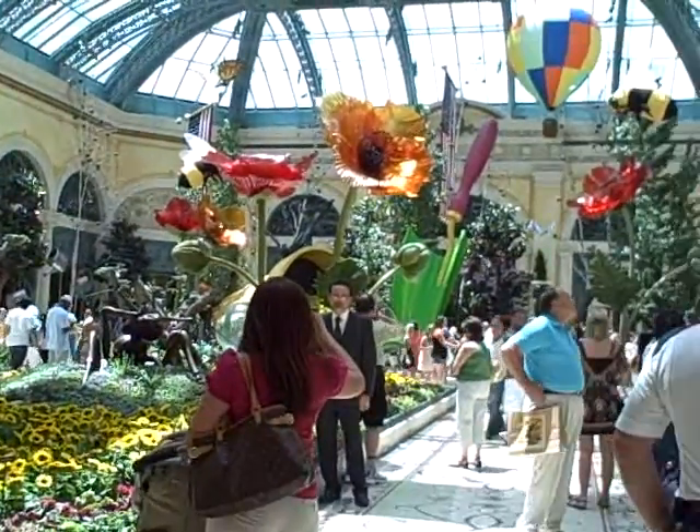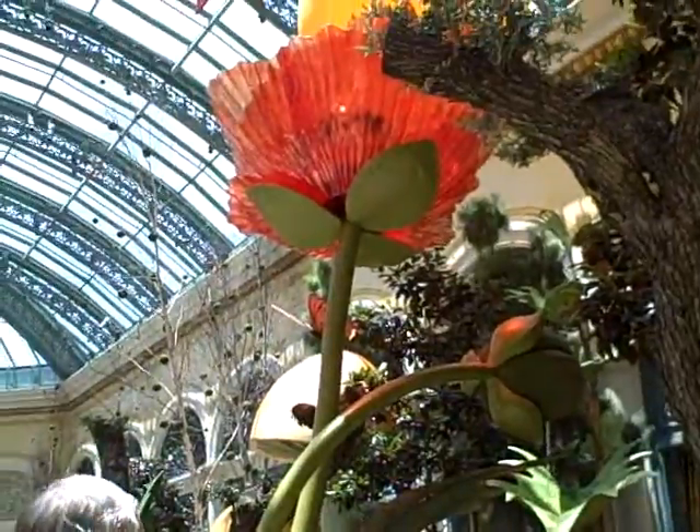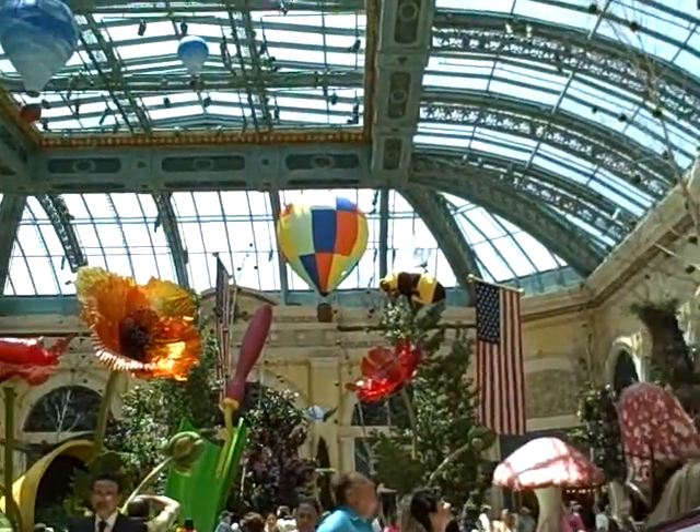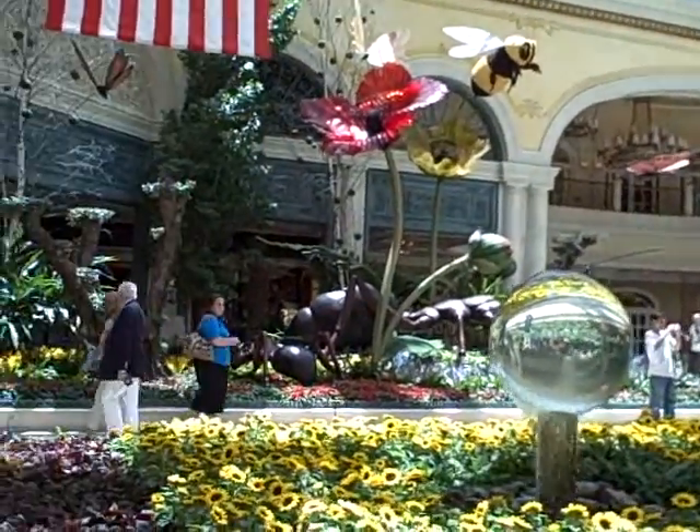Alright, here we're entering the gardens at the Bellagio. These change out on a regular basis. There are some giant poppies, some giant bees. It just smells beautiful in here. I just wanted you to see this seasonal display.